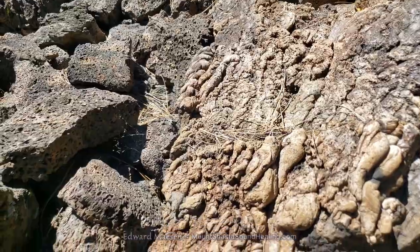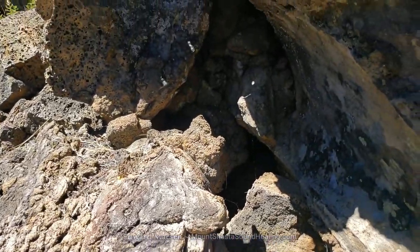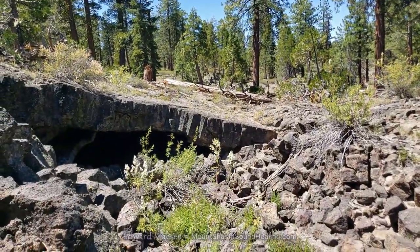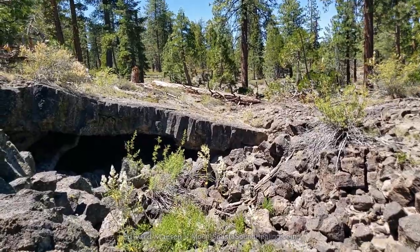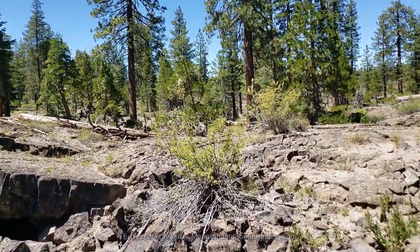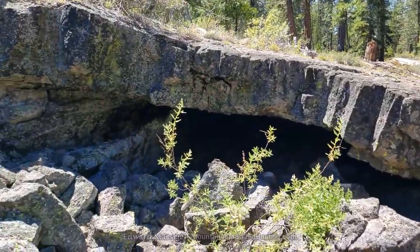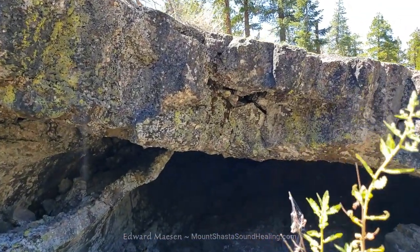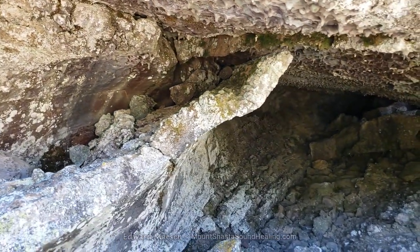I also wanted to show you how in many places the rocks look very organic — how they cool down. And there's a little cave here. That one turned out not too deep, but I'll show you just a little bit. In many of these cases there's like a ceiling about a foot thick, and underneath it there is a cavity, a cave.